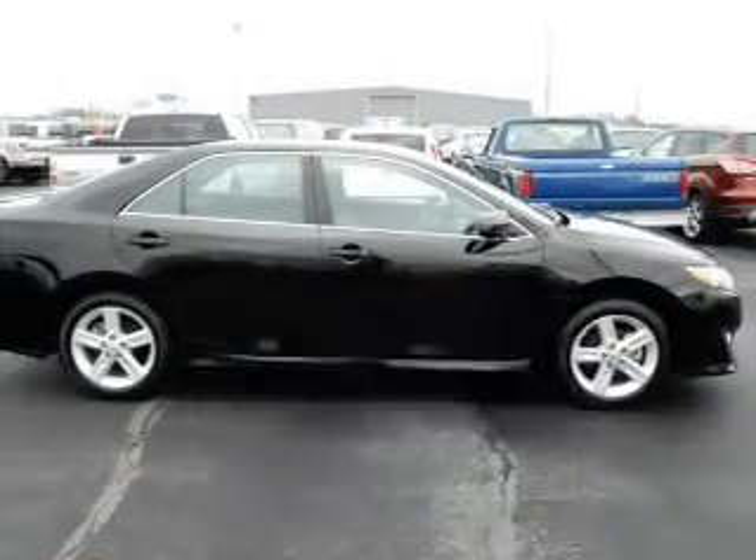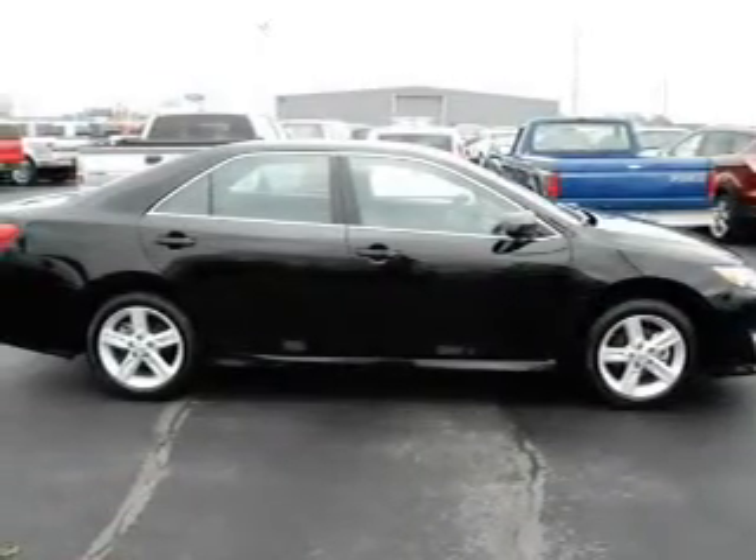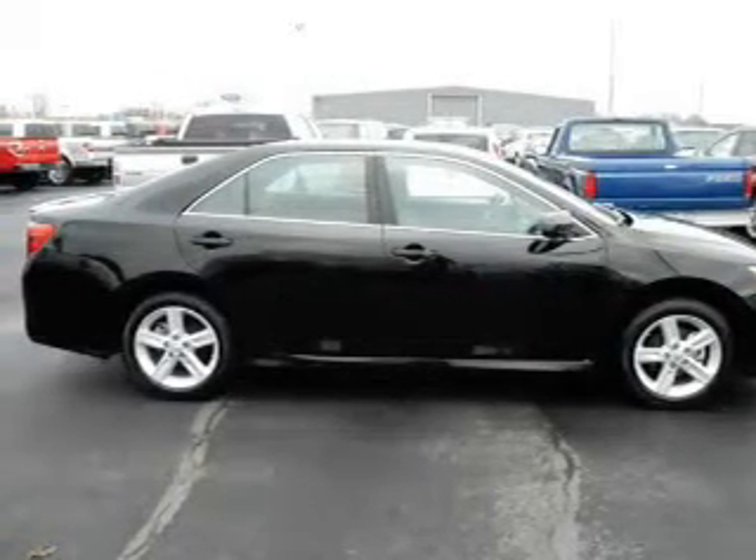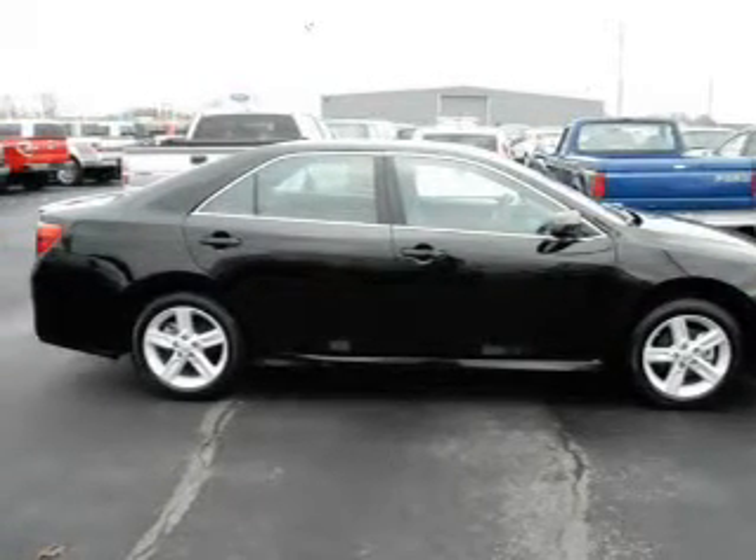The powertrain includes front-wheel drive with an efficient four-cylinder engine, driven by a six-speed automatic transmission. Premium wheels give a more luxurious look.